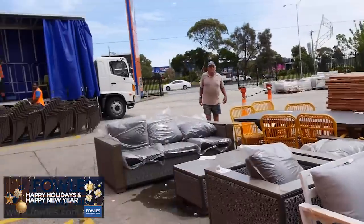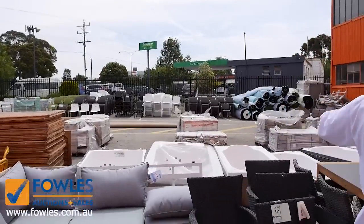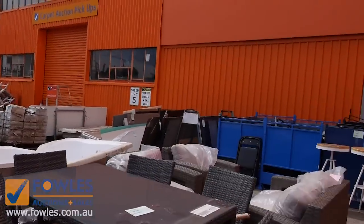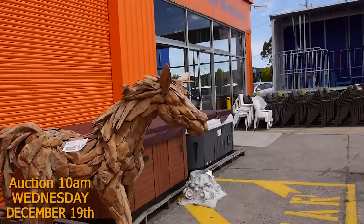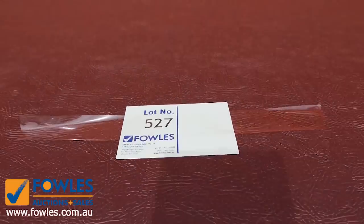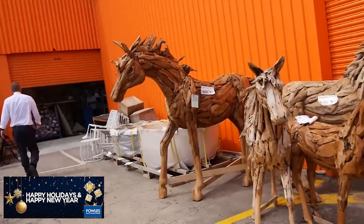We've got plenty of unreserved chairs being delivered, a mountain of outdoor furniture, spa baths, and a couple of freestanding outdoor spas too. Have a look at these — perfect for summer, in about the mid-$3,000 to about the mid-$4,000 mark. Nice big ones. So plenty of stuff out there in the yard tomorrow.